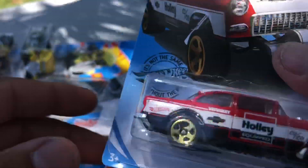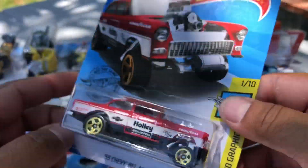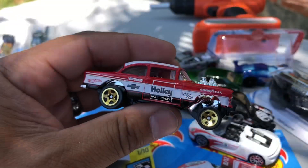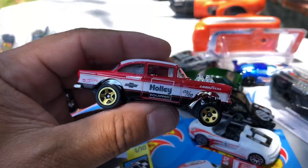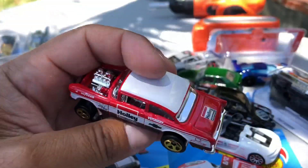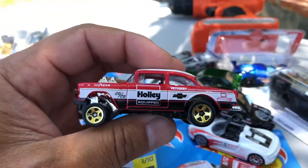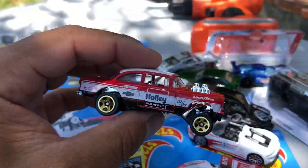The next one, Mason — oh baby: '55 Chevy Bel Air Gasser in red! Let's see what this looks like. Cool, Mason — Holley on the side, Goodyear, Holley on the back. This is a cool casting, a lot of people are going bananas for this one. Let's go — and Mason has it for the track!